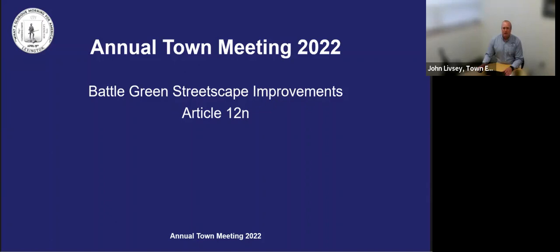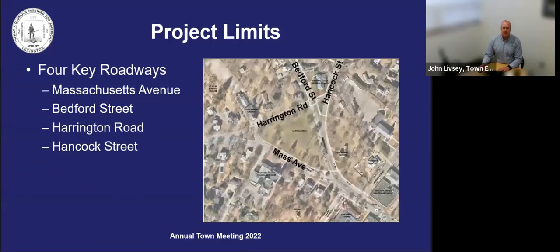The project is a continuation of the work that is being performed in the Center Streetscape Project, and it will incorporate various elements identified within the Battle of Green Master Plan. The limits of the proposed work are encompassed within and between the intersections of Mass Ave at Bedford Street at the Clark Street and Merriman Street limits of the Center Streetscape Project, the intersection of Mass Ave at Harrington Road, and the intersection of Hancock Street, Bedford Street, and Harrington Road.